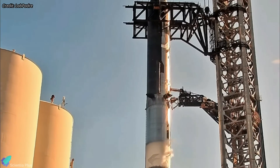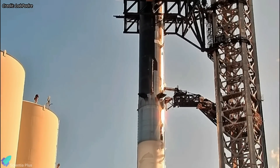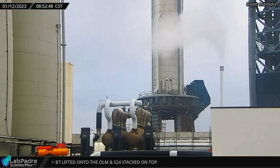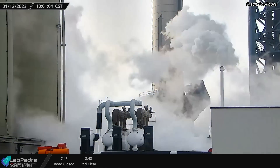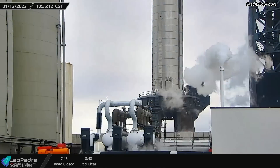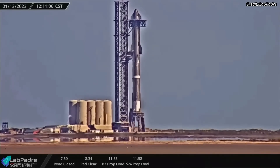This will ensure that the venting is not pumped into the Starship quick disconnect arm and grid fin mechanisms. On Thursday, January 12, SpaceX attempted to conduct a full-stack propellant loading test. However, the test was aborted before the propellants were loaded onto the ship. The test resumed on Friday, January 13.